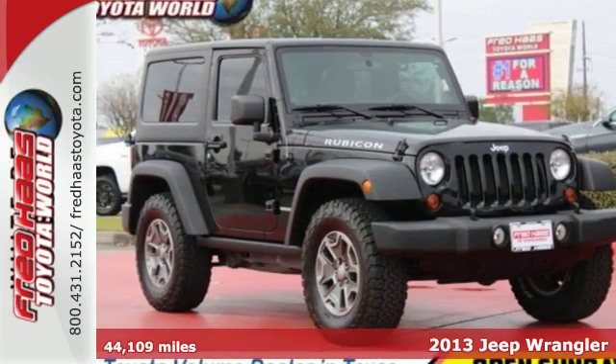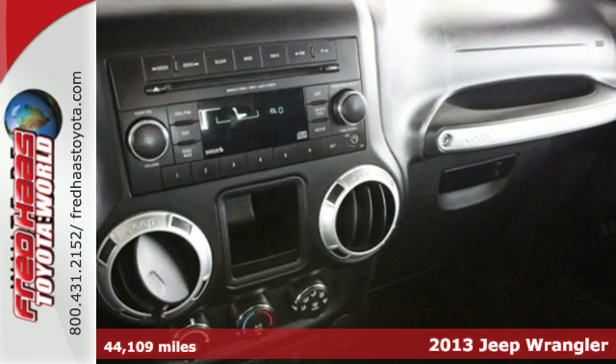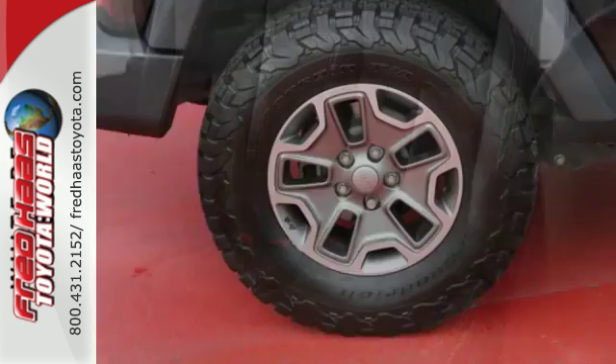It's a 2013 Jeep Wrangler. It is known for its ability to push boundaries, taking your curious side to new heights. This is the original 4x4 Freedom Machine with a classic design that never goes out of style.